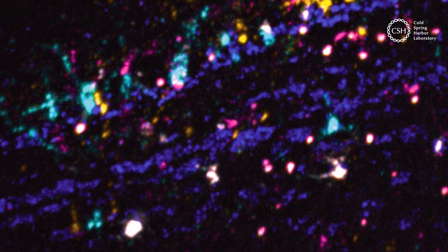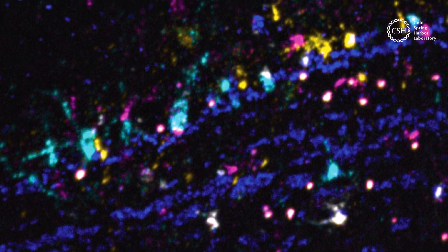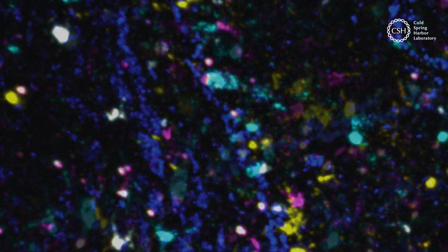The brain is estimated to have more than a trillion neuron connections. Modern technology can provide us with a glimpse of what that looks like. This image was created using neural barcoding technology called BarSeq, developed by the Zador Lab at Cold Spring Harbor Laboratory.